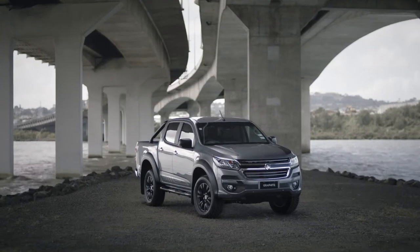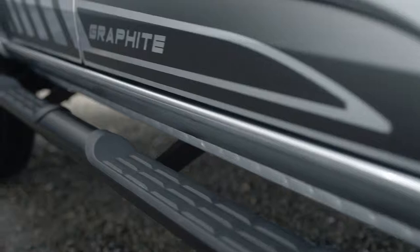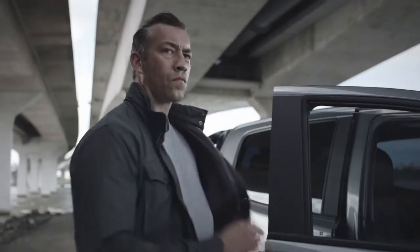The limited edition Holden Colorado Graphite is one tough-looking ute. It comes with a sports bar, front and rear fender flares, graphite decals, side steps and tinted windows, plus a premium two-tone leather interior for exceptional comfort.